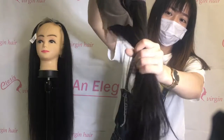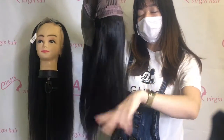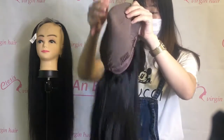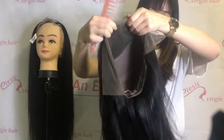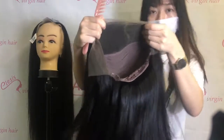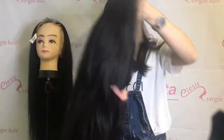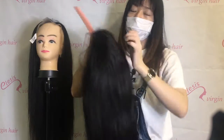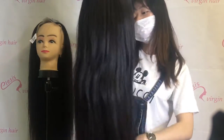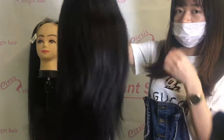This four-bundle wig is made with two bundles of 16 inch and two bundles of 18 inch, with a 16 inch frontal. We should call this about 300% density — it is so full and very heavy. This is our best quality.